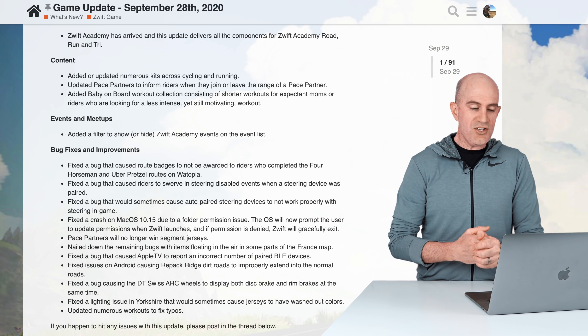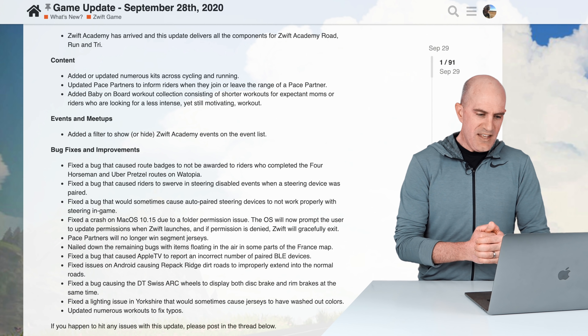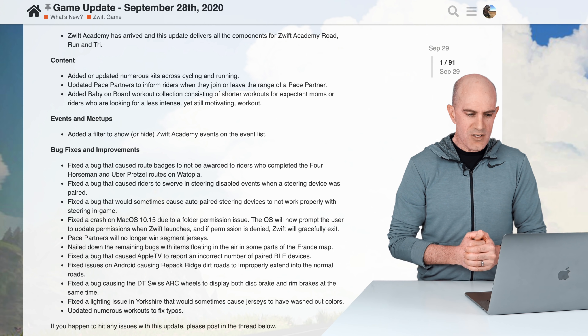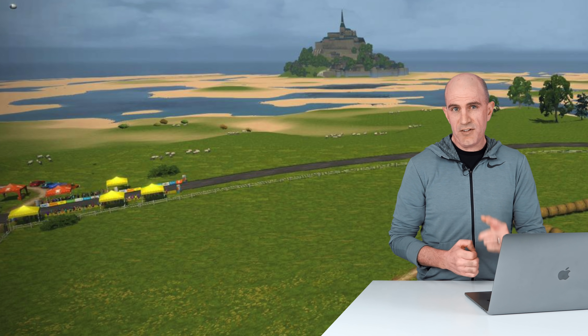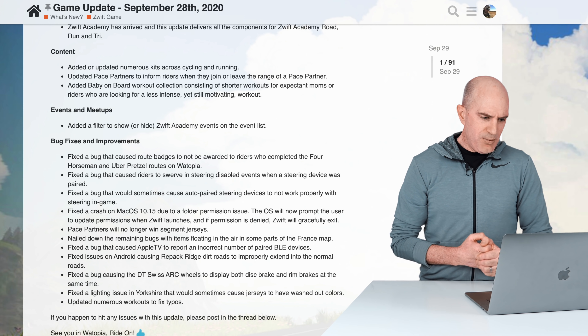Pace partners will no longer win segment jerseys — which is kind of awkward if the auto-bots are taking jerseys away from real riders. They've also nailed down the remaining bugs with items floating in the air on some parts of the France map, so pigs no longer fly and hopefully those beach sheep keep their forelegs on the ground.